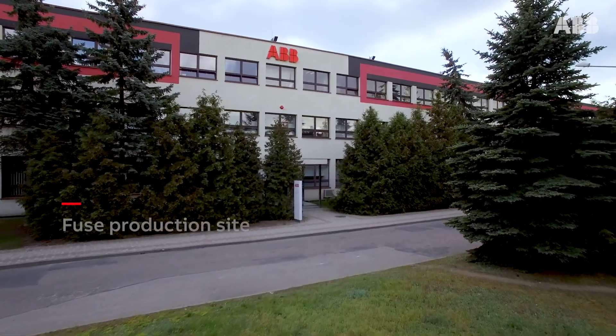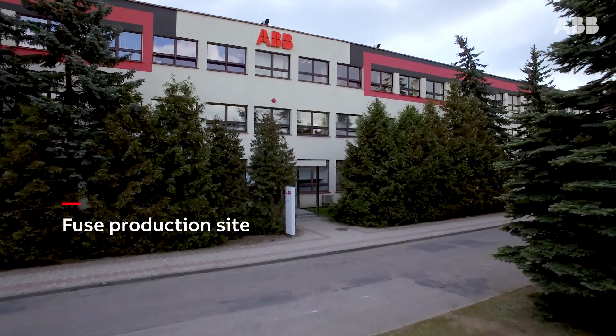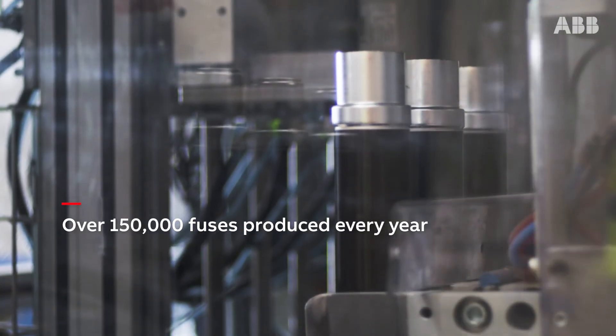Started over 90 years ago, the fuse manufacturing production line in the ABB factory is now a technological benchmark with its semi-automated production line.